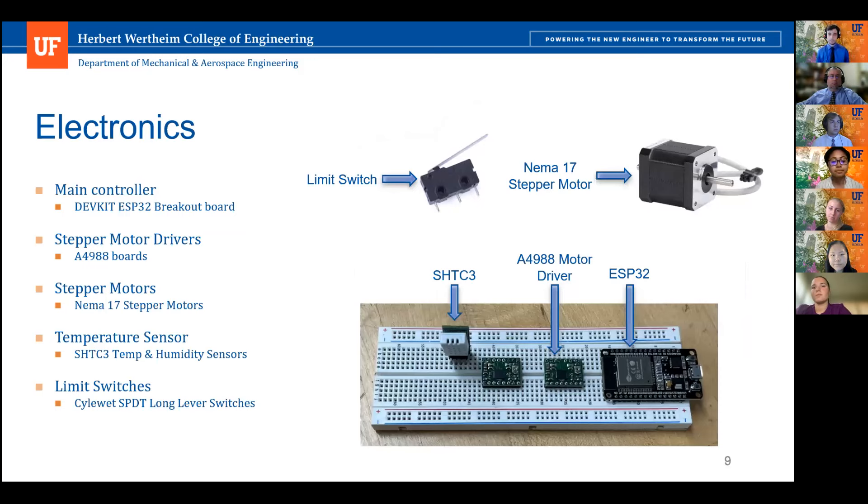Our electronics enable full control of the heliostat. The main controller is an ESP32 mounted on a dev kit breakout board, featuring 23 GPIO pins plus Bluetooth and I2C communication. A4988 motor drivers interface between the ESP32 and the NEMA 17 stepper motors. Limit switches are used for homing the heliostat, and an SHTC3 board reads the surrounding temperature and humidity.